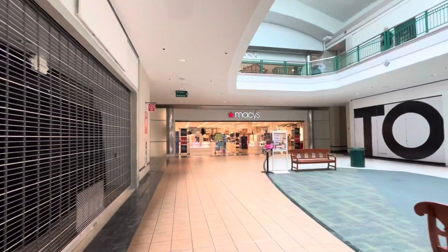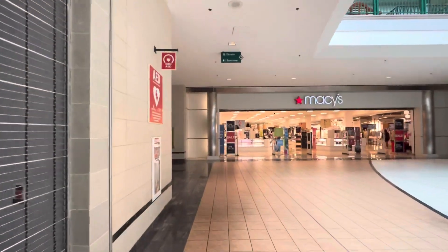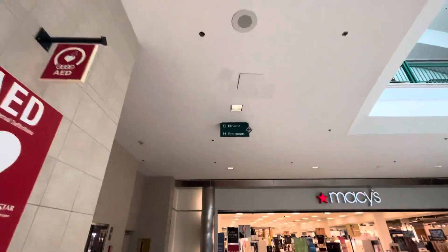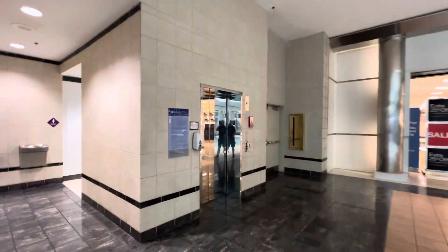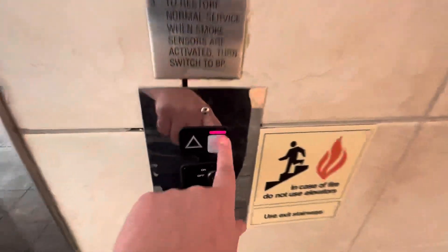Here we come to the elevator near Macy's at Arbor Place Mall in Douglasville, Georgia. Over the restroom side, this is a Schindler MT.